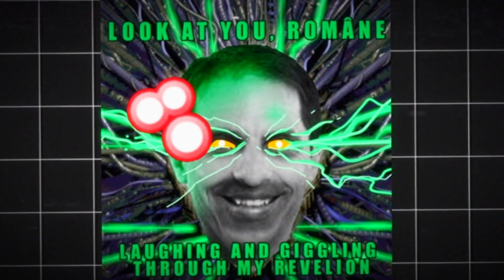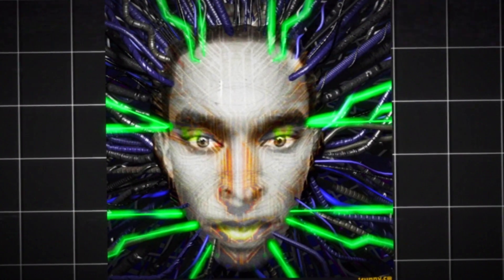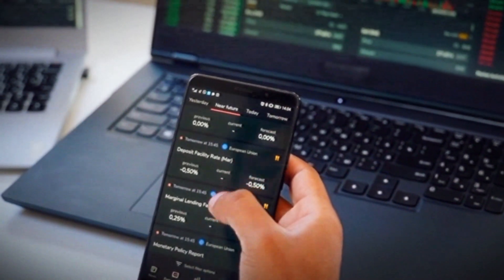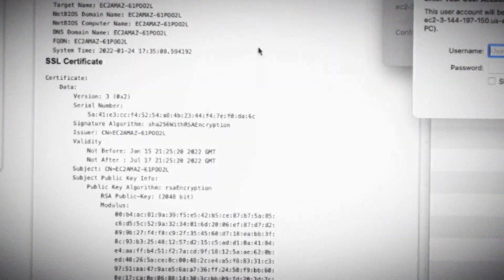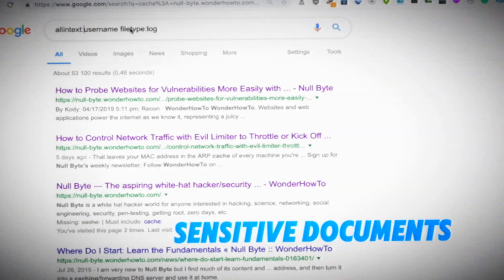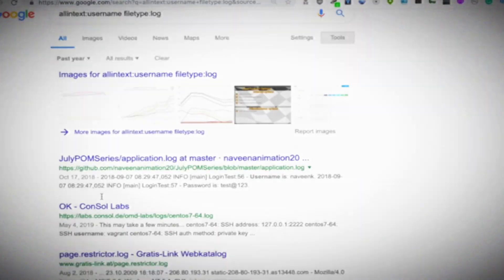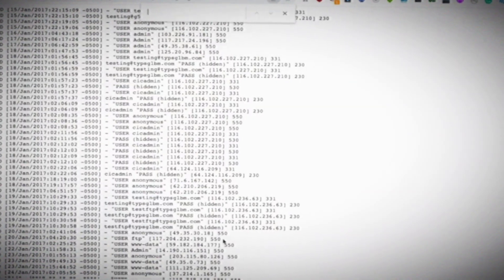Next up, Shodan. This one is like Google's edgy little sibling. While Google is looking for websites, Shodan is looking for devices connected to the internet — anything from webcams to entire factories. Want to know which of your target's devices are online? Shodan's got your back. Google Dorks? Yep, Google's a hacker tool too. By using advanced search operators, you can find sensitive documents, misconfigured databases, or public webcams that weren't locked down properly.